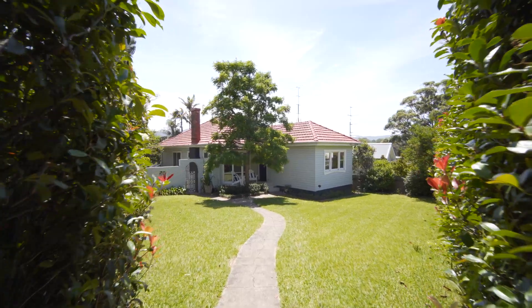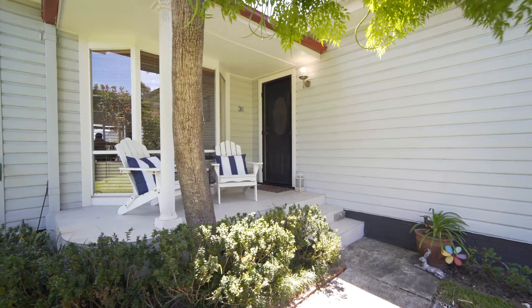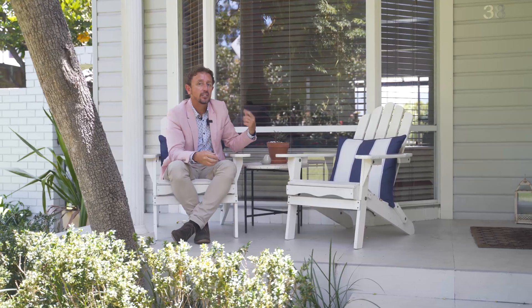Hey guys, I'm Neil Webster from Stone Real Estate Illawarra. Welcome to 38 Taronga Avenue in Mount St. Thomas. Let's go take a look around inside.